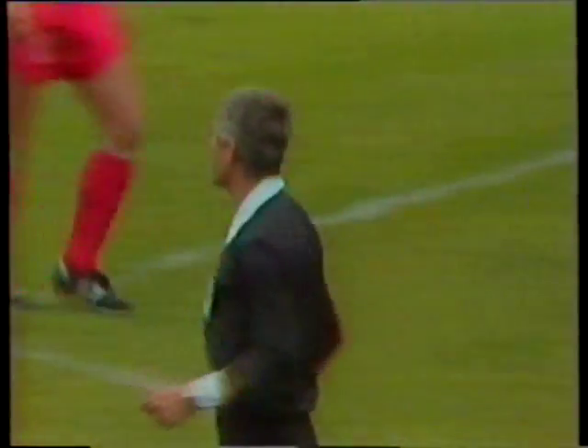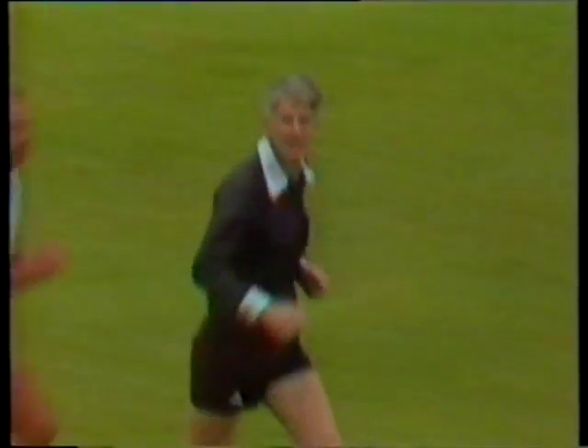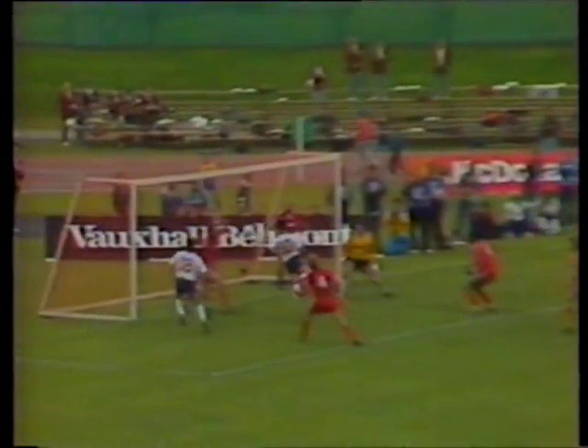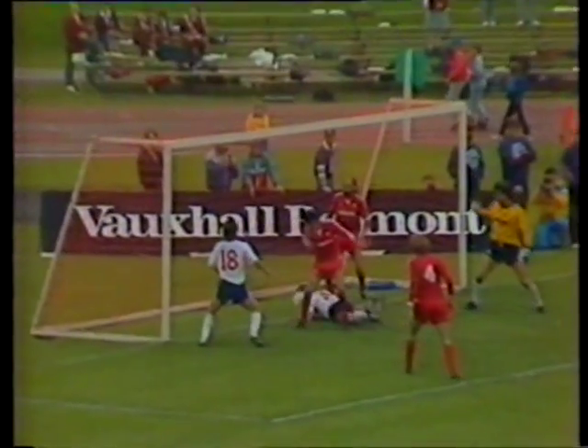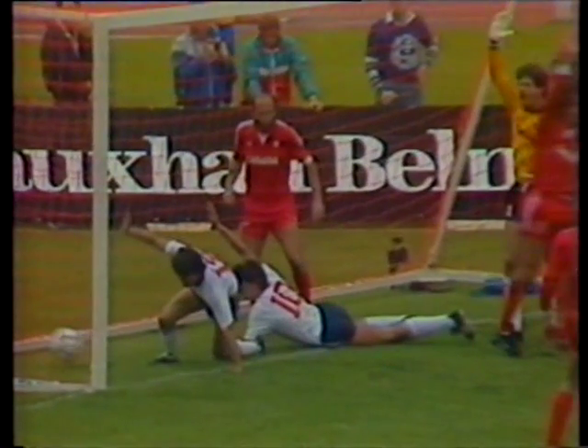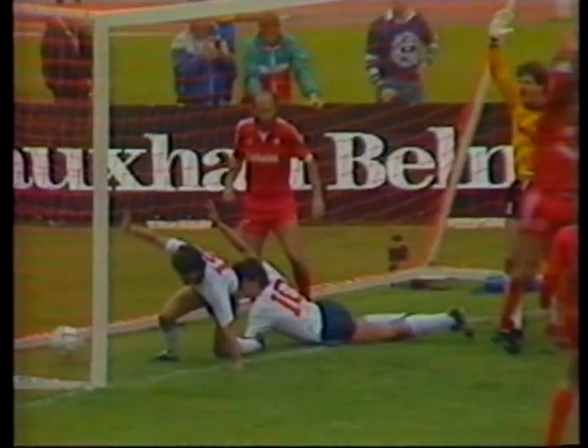Well, he has not given the goal — the referee overruling it. Martin's header, Lineker looked to be blocked on the line by hands there. Hodge came in, the ball certainly went home. So why the referee disallowed that? Well, quite frankly, you tell me.